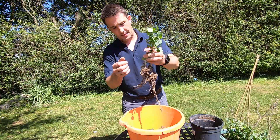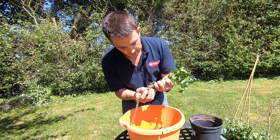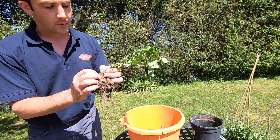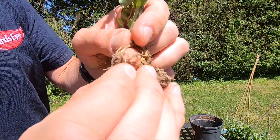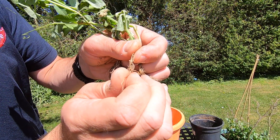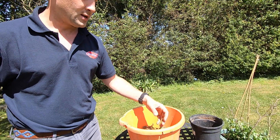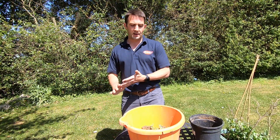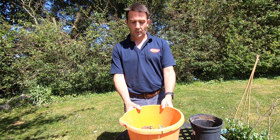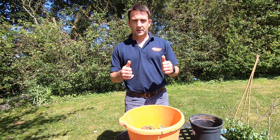These crops are now starting to stick out little tiny root nodules — you may just be able to see those on the camera. The roots go down, stick the nodules out and pull nitrogen out of the air, fixing that nitrogen which gives the plant the energy it needs to grow. Mixed in with the sunshine, our crops go on to produce these wonderful peas. That's it for now — I'll catch you again next week.